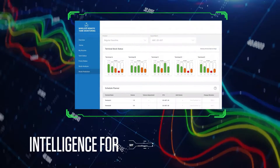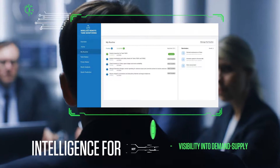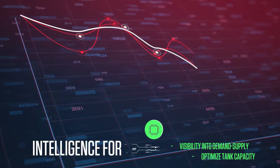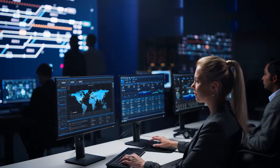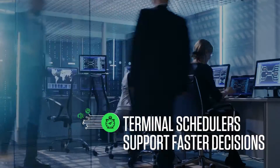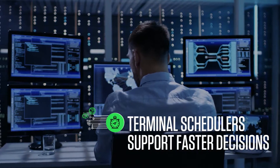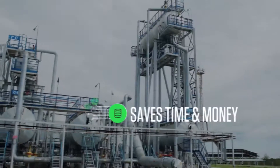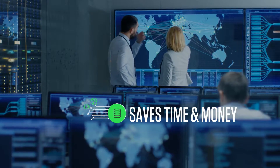Empowered with intelligence on supply and demand, energy companies can better understand their business risks and opportunities and pursue tank capacity optimization strategies with consistent and reliable real-time data. Operational scheduling of terminals is simplified with inventory visibility, transparency, and real-time optimization. Terminal schedulers can help make quick decisions on imbalances and address them instantaneously.